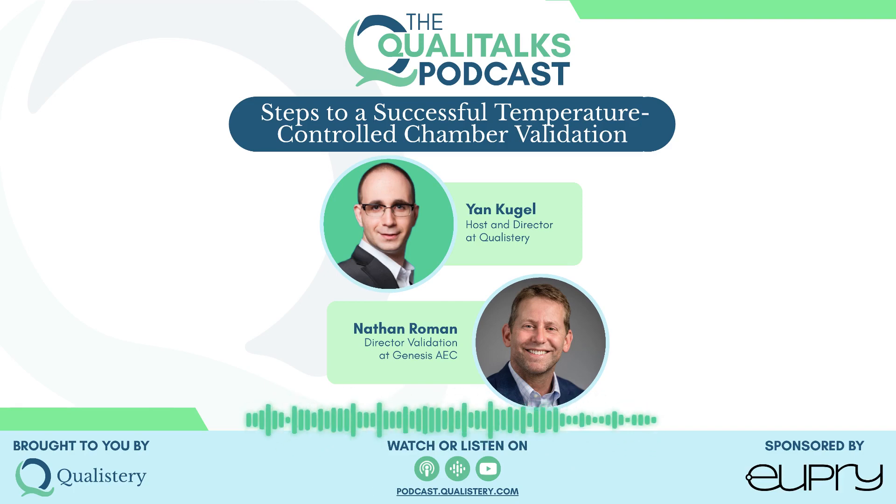Today's podcast will cover the steps to successfully validating a temperature-controlled chamber. I want to thank Upri, a leading temperature-compliant service with the most innovative and stable solution on the market, for sponsoring this podcast episode.